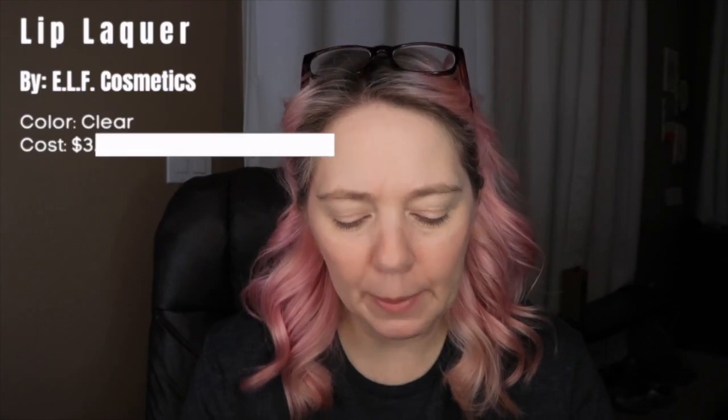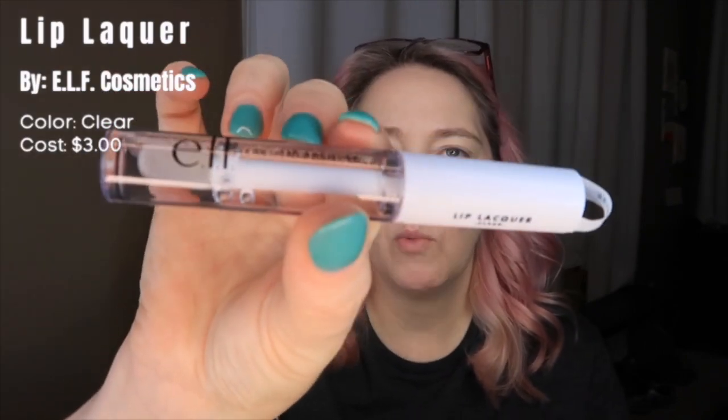I got a few e.l.f. items because I love e.l.f. so far. Everything I'm finding, I love a lot of e.l.f. makeup because it's affordable, you can get it easily at Target, and everything with e.l.f. is vegan and cruelty-free. The e.l.f. foundation had a scent I didn't love, but for the most part everything works really good. So this is the e.l.f. Lip Lacquer in clear — I wanted a clear gloss, so let's try this out.